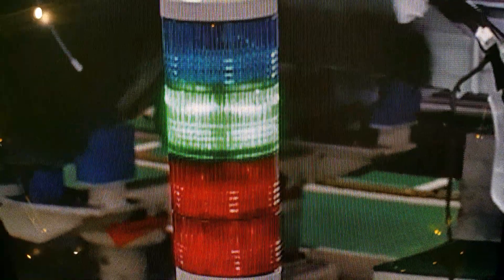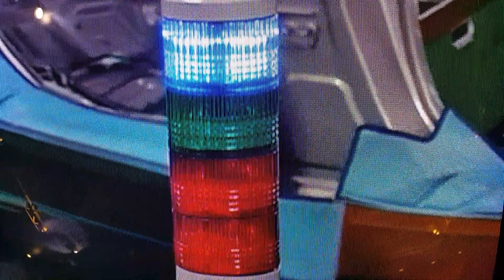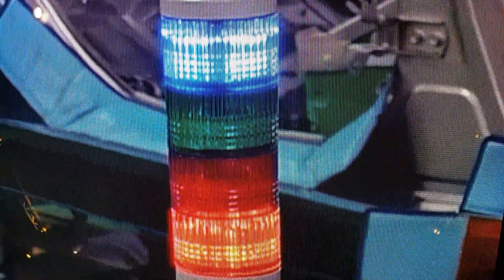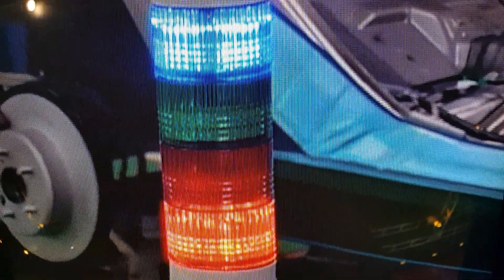When the worker finishes tightening the bolt, the blue light changes to green. If a bolt has been tightened too loosely or has been left untightened, a buzzer sounds and a red light goes on to advise the worker of the situation.